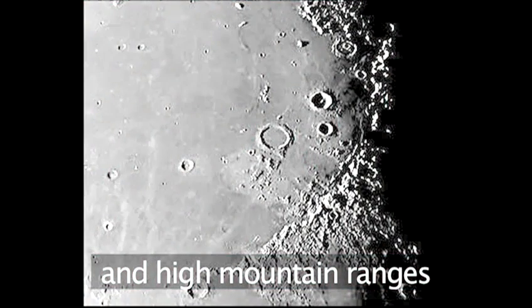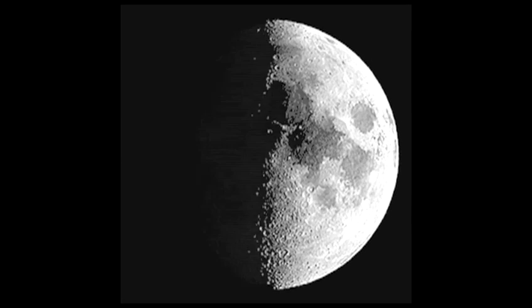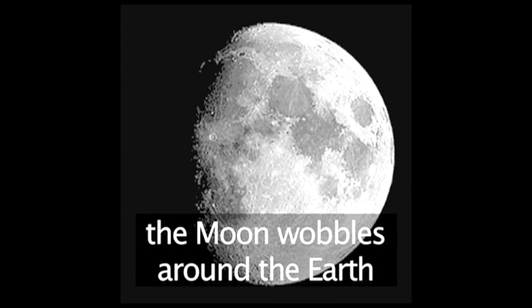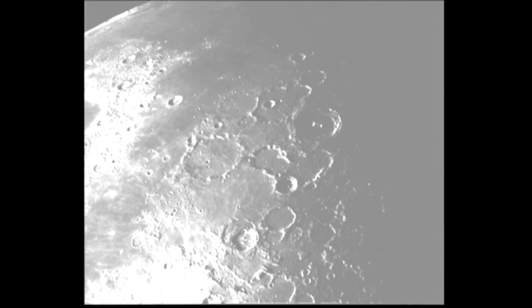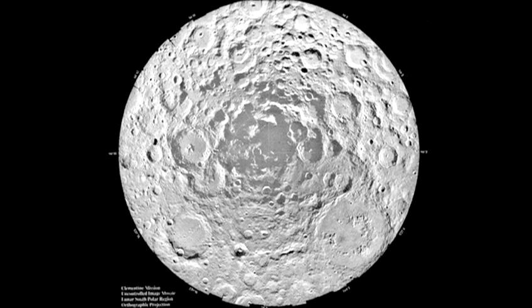High mountain ranges can be seen. The moon wobbles in its orbit around the Earth, and so occasionally we get to see the north and south poles. It is at these poles that scientists believe deep down inside the craters, where the sun never shines, there may be frozen water.